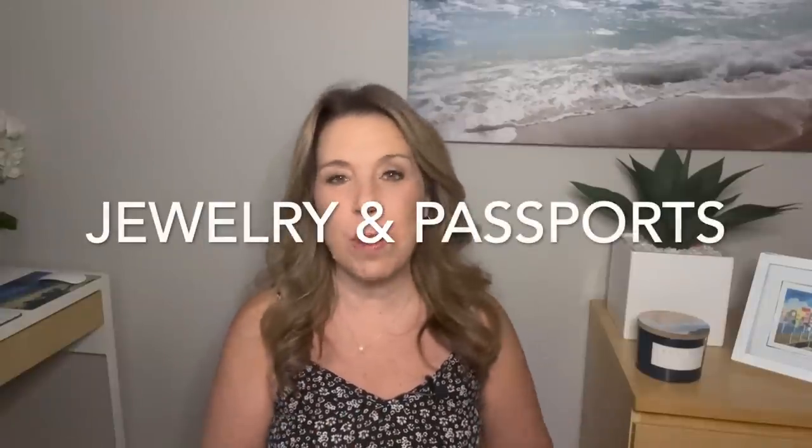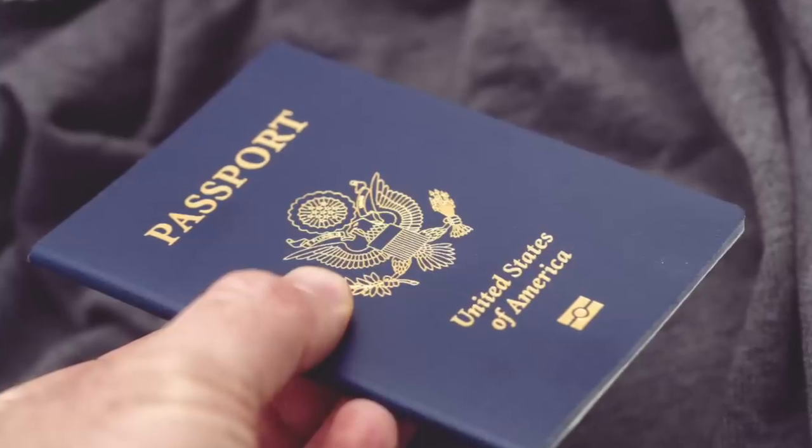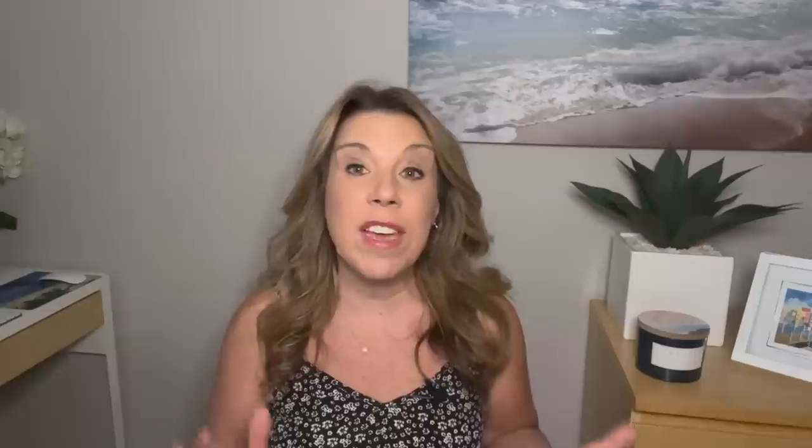When it comes to jewelry, leave that on the cruise ship — make sure it is safe and secure in your cruise ship safe. When getting off the cruise ship, unless it is required by the country we are visiting, I do not bring my passport off the ship. I keep that in my safe and bring my government ID instead. I feel more concerned about losing or having my passport stolen than about needing it. What I do is take a photo of my passport so I always have that information with me if I need it.